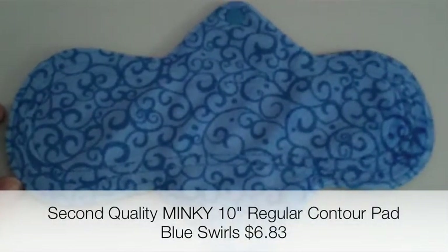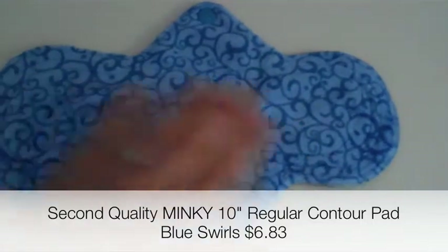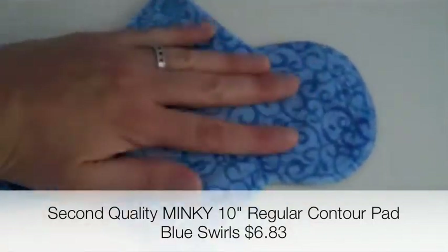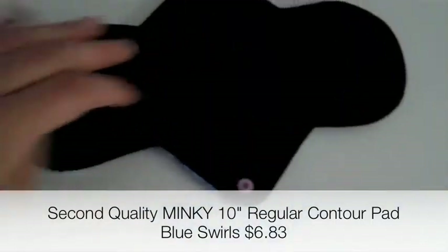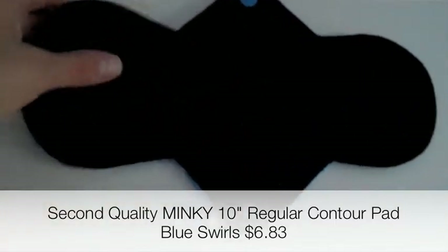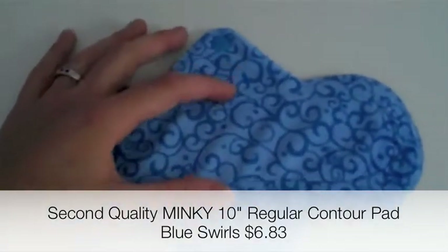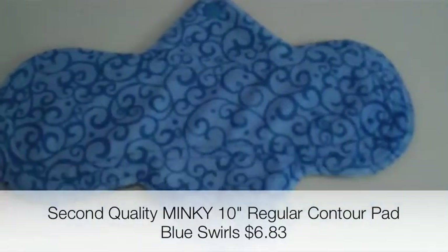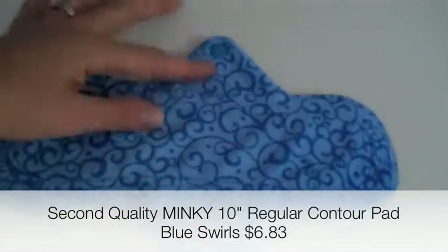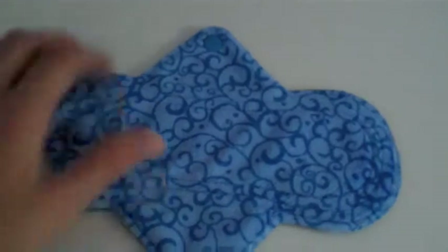Then I got three regular pads. This is the only one that I got that was Minky topped, and these are all second quality. This one I can actually tell what's second quality about it — you can see the ripples, the Minky's not lying totally flat. But that's going to be fine, I'm sure it's not going to affect the function or comfort at all. It's a beautiful blue swirls pattern, regular absorbency, with Wind Pro on the back and beautiful matching snaps. This is her newer style — I think she's calling it TSM — where rather than having the absorbency go all the way through the wings, the absorbency stops here, making it a little bit trimmer. But if you bleed more heavily, especially on the sides of your pads, that might not be desirable. It's a really nice, relatively low pile Minky — it feels good.